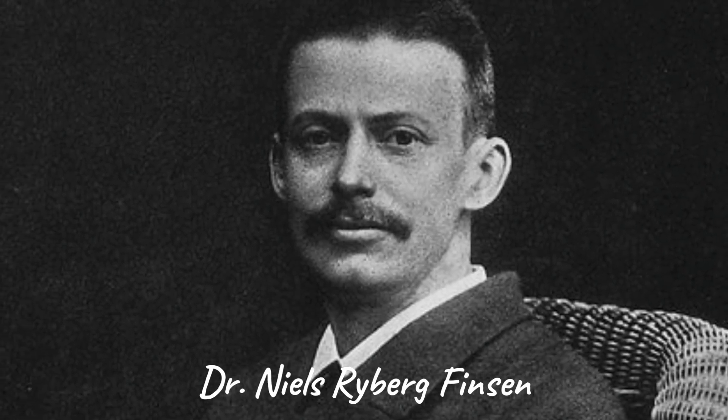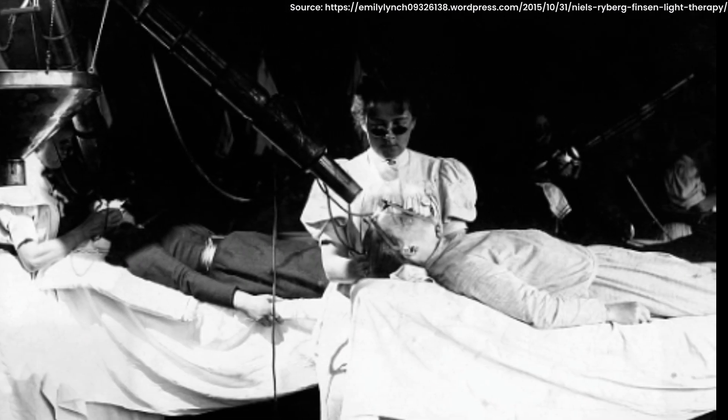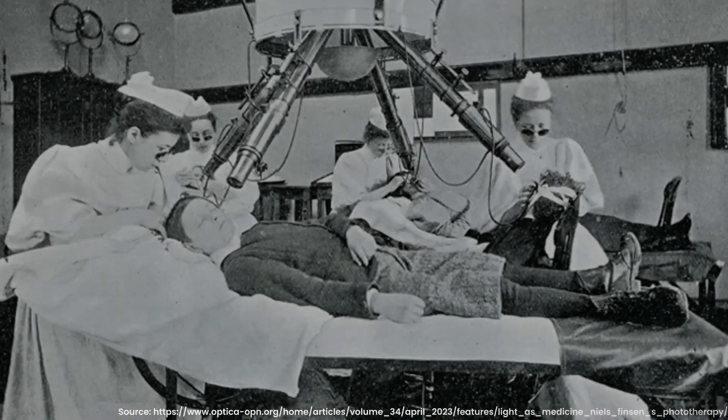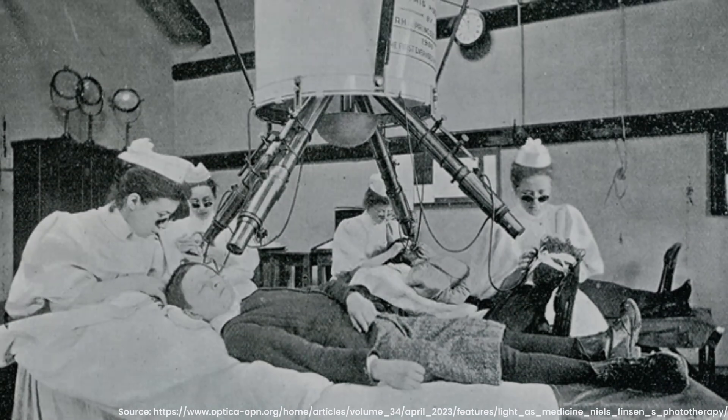Skipping ahead to just over a century ago, a Danish doctor named Niels Finsen — and I am sure I'm pronouncing it wrong, I'm sorry — started digging into this whole 'light as medicine' idea. He figured out that certain types of light can treat certain diseases. This was such a big discovery that he even won a Nobel Prize. Now, he didn't invent red light therapy, but he paved the way to using light for healing.